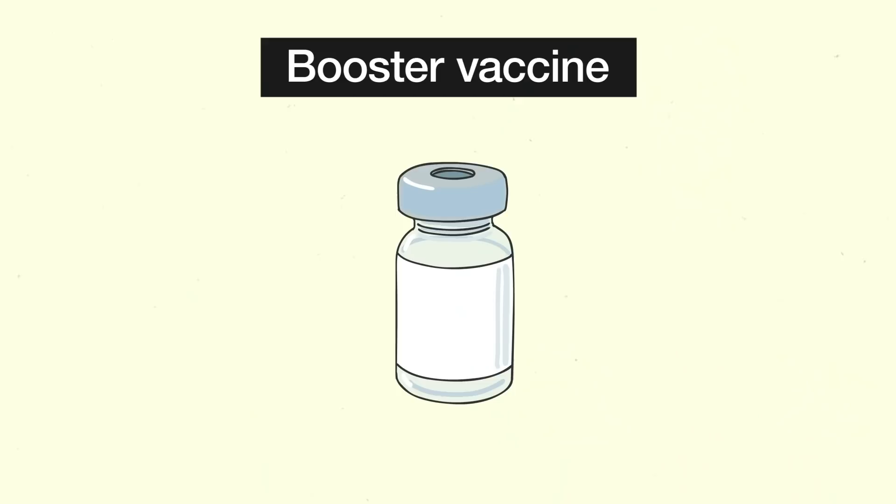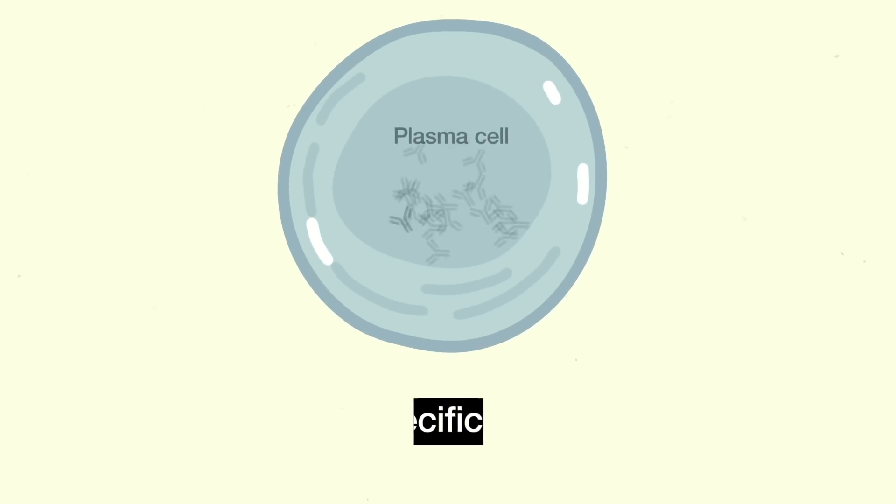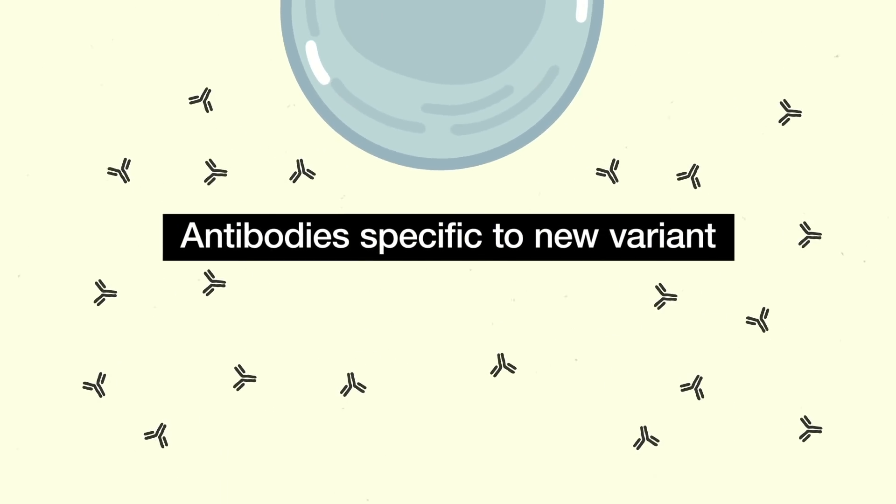In addition, the CDC, NIH, vaccine producers, and other groups are already discussing and collecting data on various vaccine strategies for combating variants. One potential strategy is a booster shot that would expose your body to the viral spike protein from the newer resistant variant, which would stimulate the immune system to produce antibodies specific to that new variant.